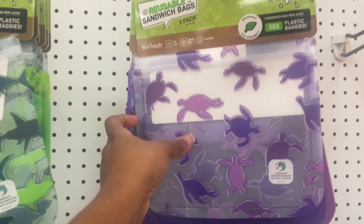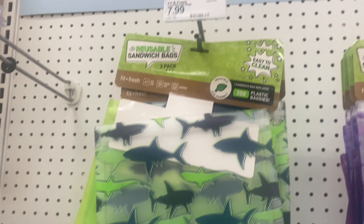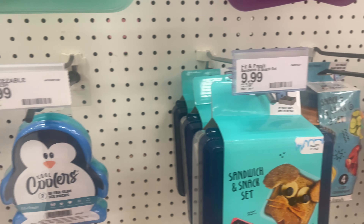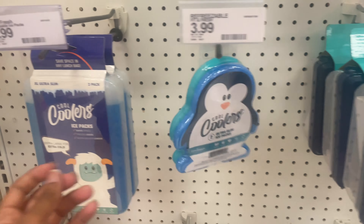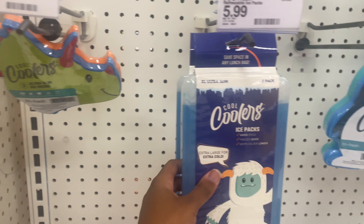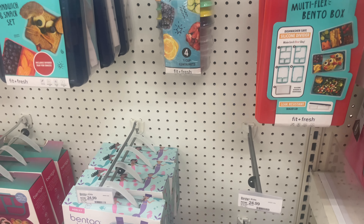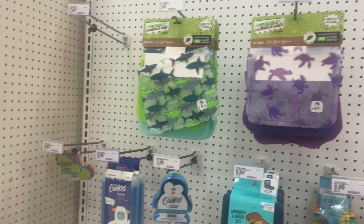These little reusable sandwich bags — they have the little purple turtles and also the green sharks — are $7.99. They even have some sandwich and snack sets for $9.99. The refreezables are $3.99 — they have a little penguin and other styles. And then they have the regular cool ice packs. They also had unicorn ones the other day, but as you can see those are gone. Things are moving pretty fast.